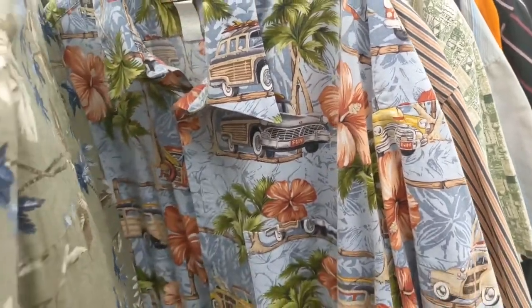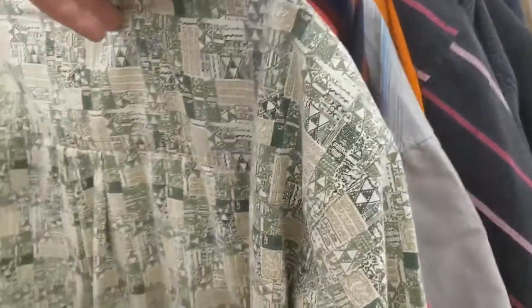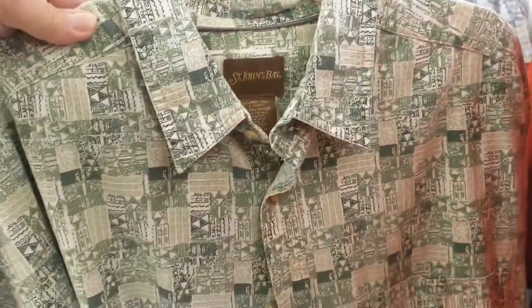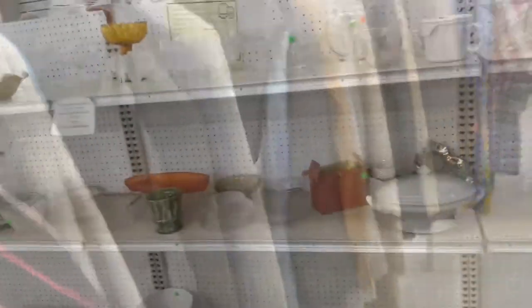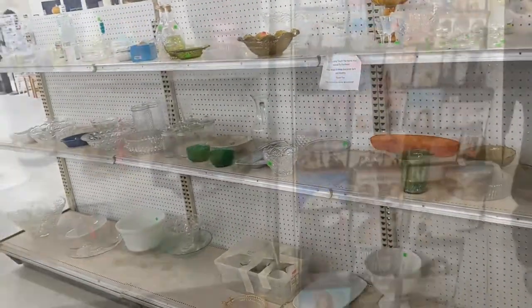Now that one may not be truly Hawaiian in that it's not made in Hawaii. It was just cool because of all the late 50s station wagons on it. I believe I did pick it up.